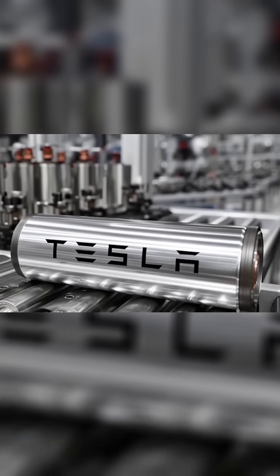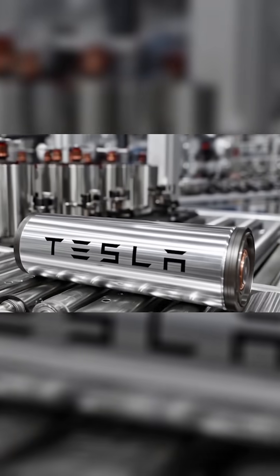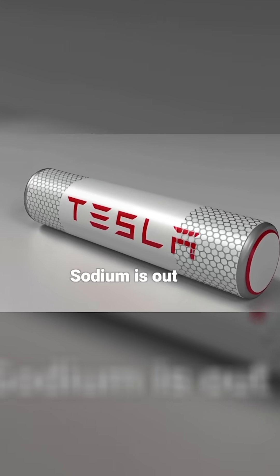Guys, in 2026, the Tesla Model 2 could get a battery no one expected: Aluminum Ion. Yes, Aluminum is in — Sodium is out!